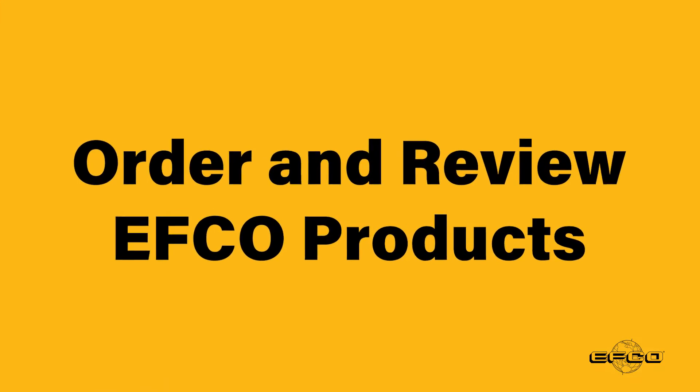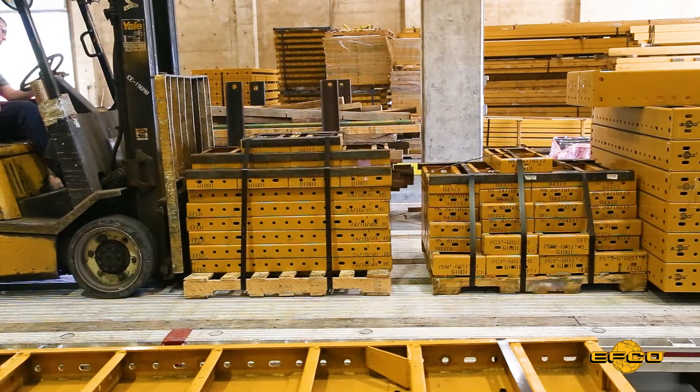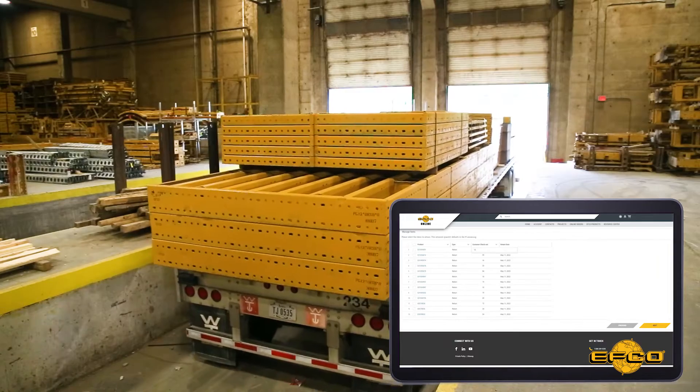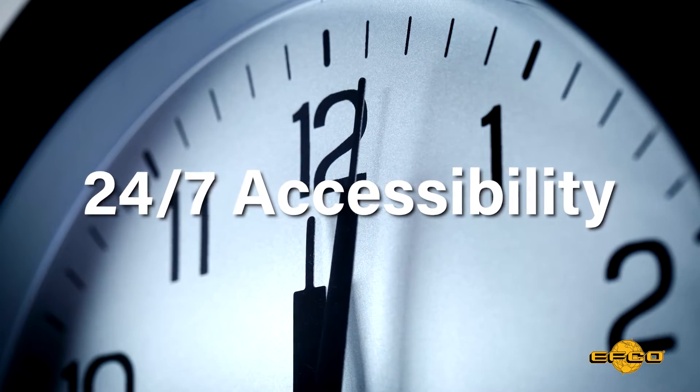Order and review EFCO products. Lease and purchase EFCO products for stock or order additional equipment for a current EFCO project at your convenience. Available 24-7, anytime, anywhere.